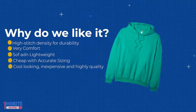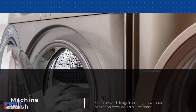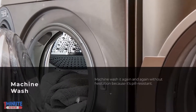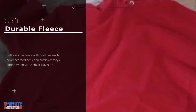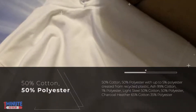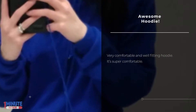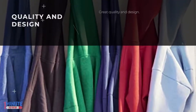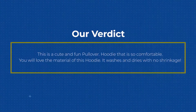Ribbed waistband and cuffs and roomy front pockets. Made with up to 5% polyester created from recycled plastic bottles. Dyed to match draw cord. Country of origin: imported. Fabric composition varies by color: 50% cotton 50% polyester for standard colors, with up to 5% recycled polyester for ash; 99% cotton 1% polyester for light steel; 65% cotton 35% polyester for charcoal heather.